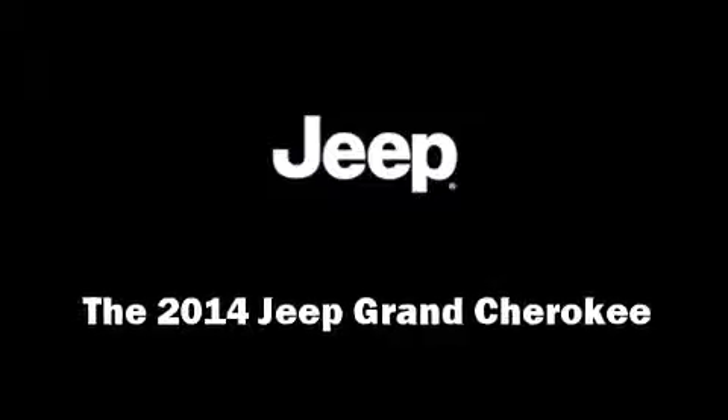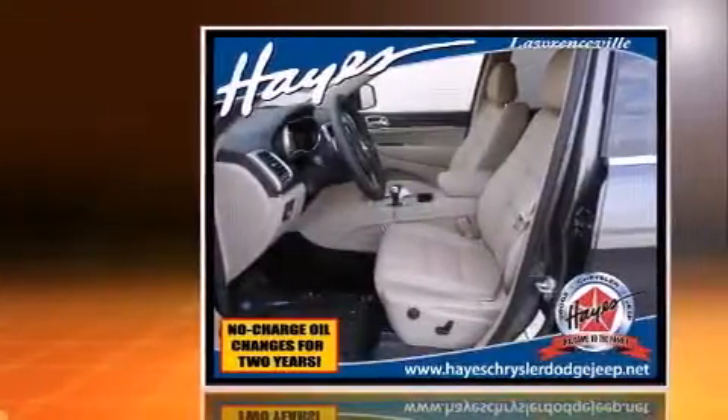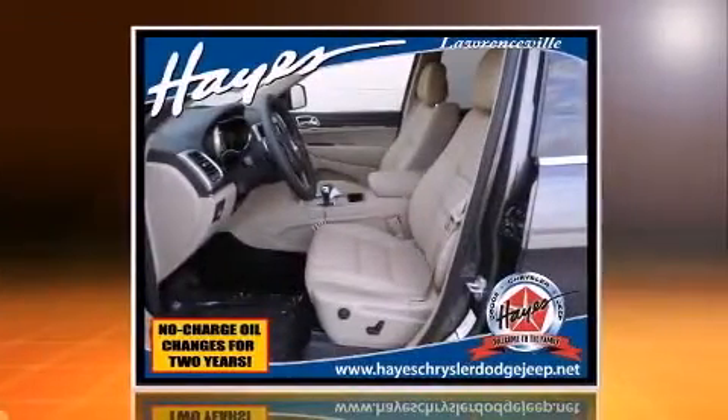Load your family into the 2014 Jeep Grand Cherokee. It features an automatic transmission, rear-wheel drive, and a refined six-cylinder engine.